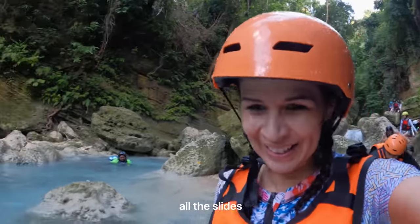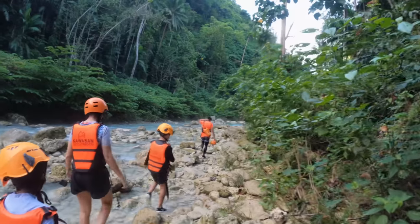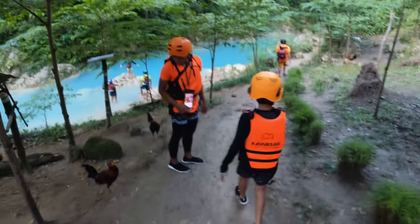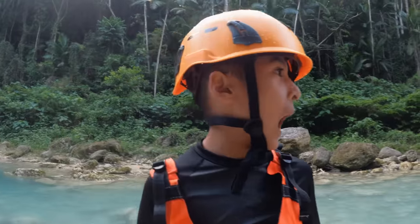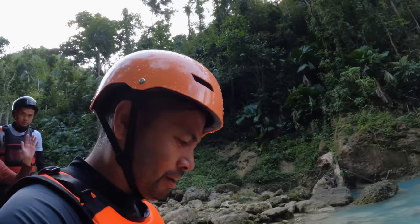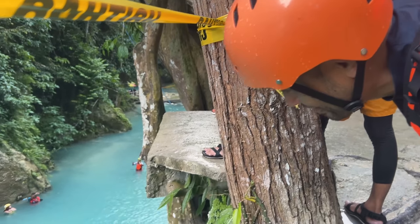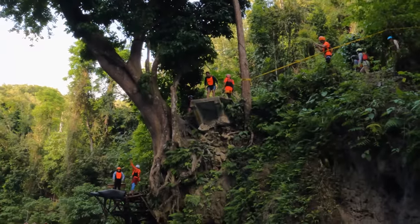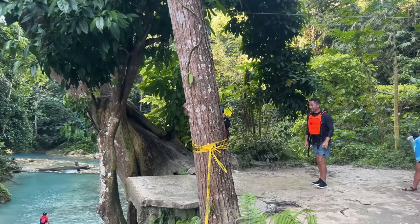This is the kids' favorite part — all the slides. If any of you are wondering, yes you can do this on your own or go with a tour guide. I highly recommend you go with Kawasan Canyoneering. I believe this is the last jump — about 33 feet, 10 meters. Plug your nose! Let's go, Nelvin! Can I go? Yes, go! Let's go, baby!